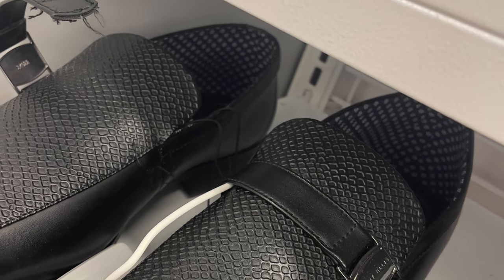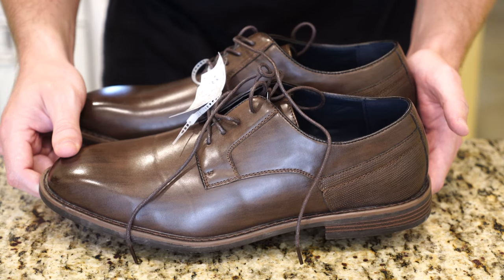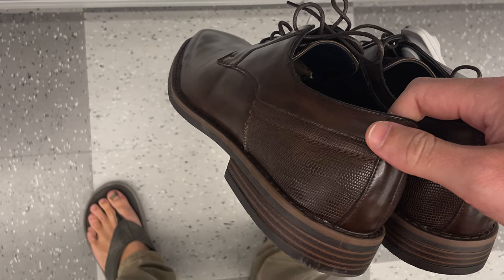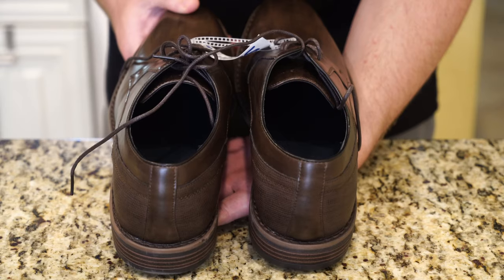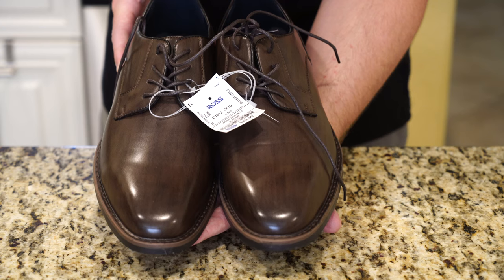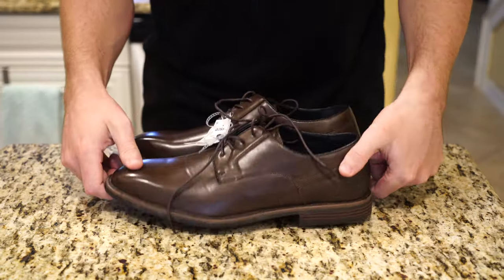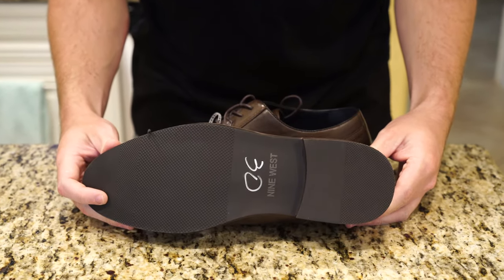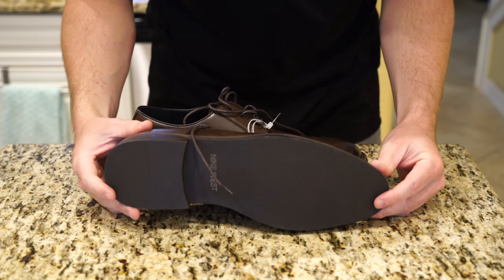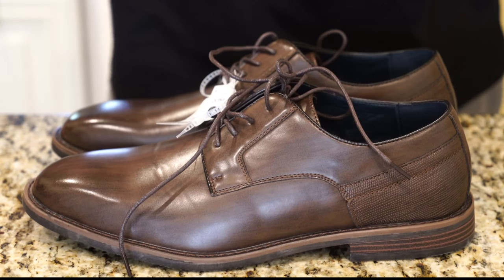It's a size 12. I wasn't able to find a size 11 and a half, which is the size I wear and fits me best. Let me know what you think — 30 bucks, is that too much to pay? I think for the quality of this shoe, the look, the fit, the finish — even though I wasn't able to get it in my size. Ross is typically near a Marshalls and other retail stores, so you have options if you can't find what you're looking for. Just looking at the condition of the sole, this pair has not been worn and returned. Both shoes are in really good shape — a good find at Ross for 30 bucks, this Nine West dress shoe.